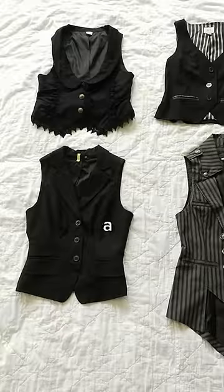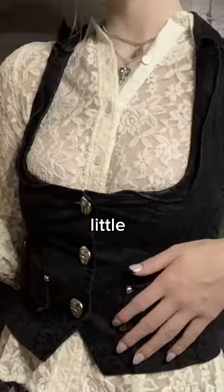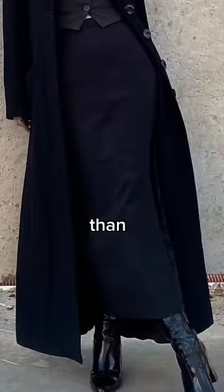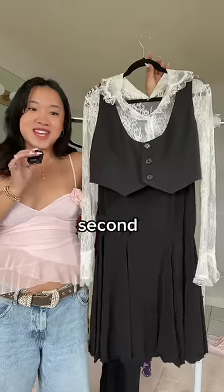Moving on to the next item, I saw that she liked a bunch of crop vests, so of course I knew I had to give her this one that is the perfect crop fit. You can see that a lot of the vests were paired with lacy little undershirts underneath, and if I'm getting her a vest, I needed to get her this shirt as well. Other than floral maxi skirts, Angelica also liked black maxi ones as well, so it only felt right to include this one in her bundle. And with that, the second outfit is born.